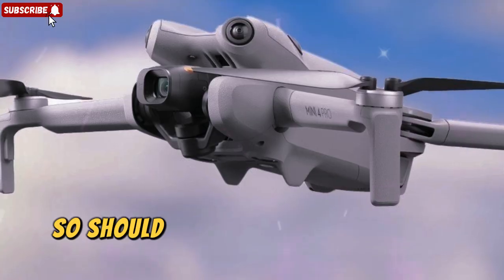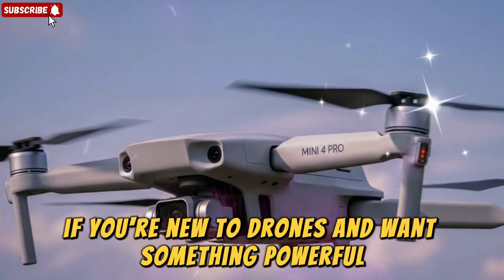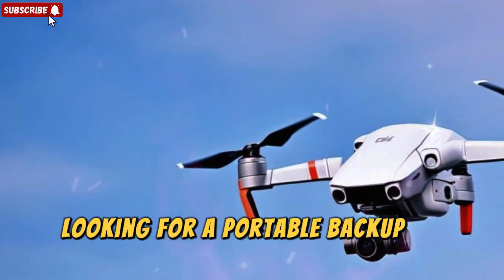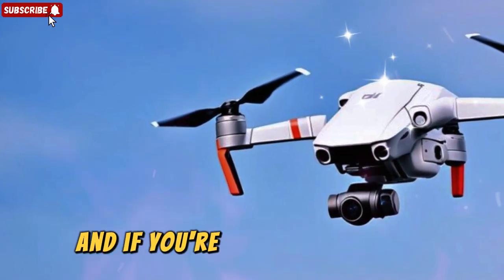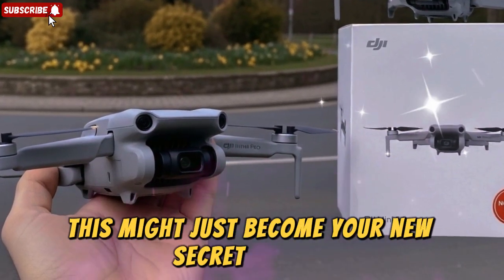So, should you buy the DJI Mini 5 Pro when it drops? Well, that depends. If you're new to drones and want something powerful but lightweight, this could be the perfect entry point. If you're an experienced pilot looking for a portable backup to your larger drones, the Mini 5 Pro will fit right in. And if you're a content creator looking to elevate your aerial photography and cinematic storytelling, this might just become your new secret weapon.